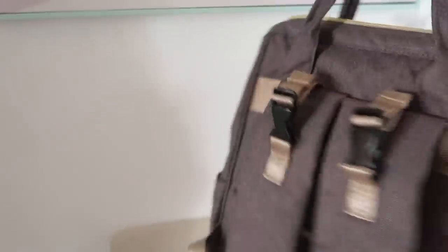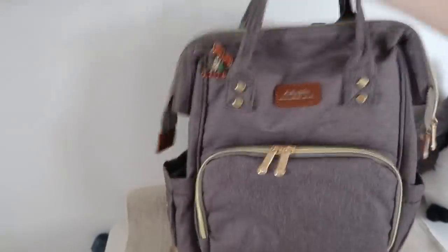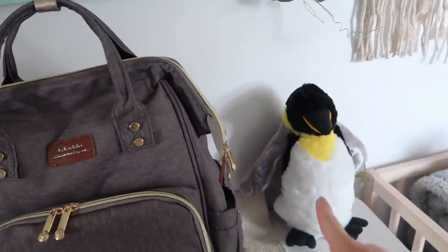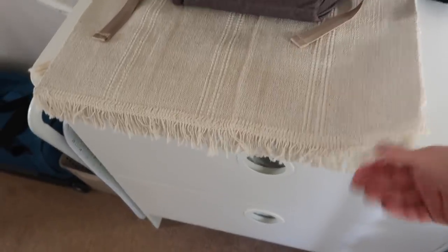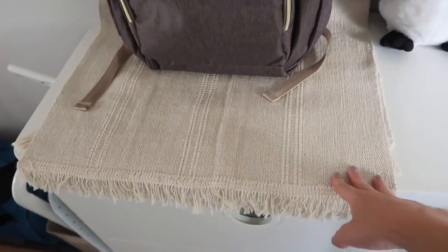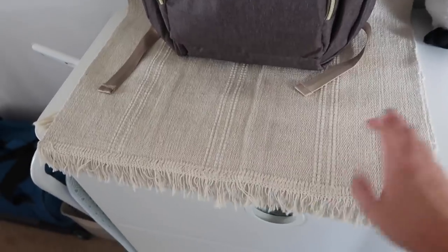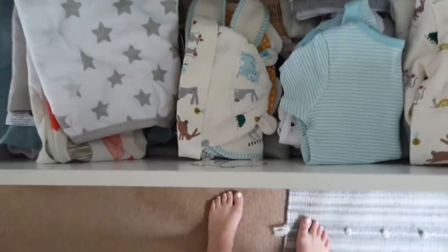This is a backpack-style changing bag which I've already filled up and it's pretty much ready to go. The little penguin was just a gift from an event, so I've put that in here. The rug is actually an IKEA rug which was originally in our room — it kept getting crumpled up and I didn't know where to put it, so I've put it here.